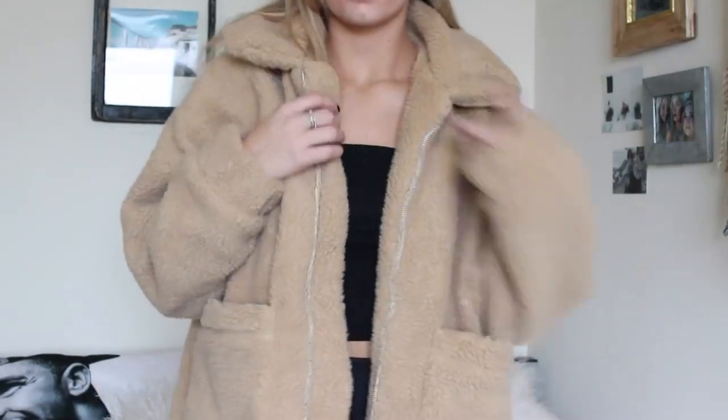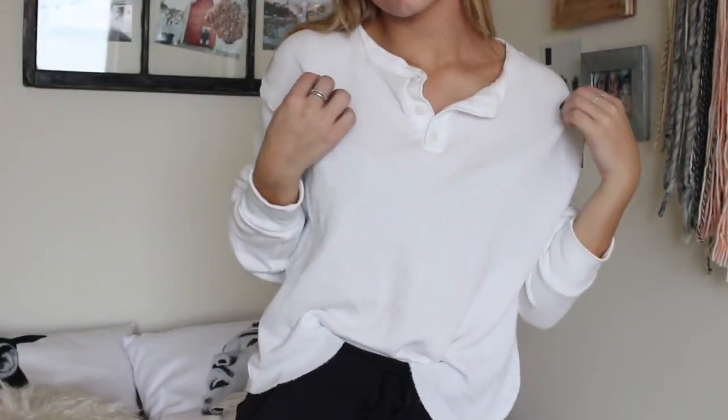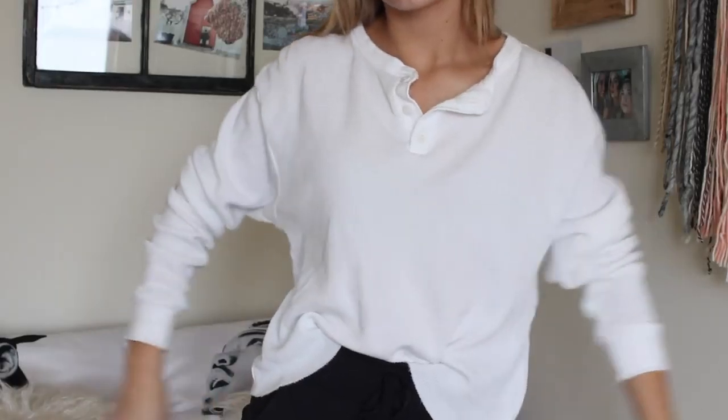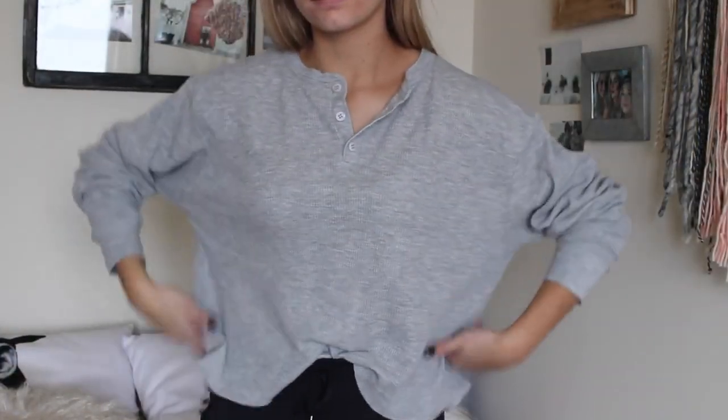I went to Northam and got two things from Brandy Melville — two of these henley shirts. They're just big, boxy, comfy shirts and they're amazing for lounging around or going to class. They have little buttons and I love the ones from Brandy especially because they have kind of a boyfriend fit — like you stole a guy's shirt.